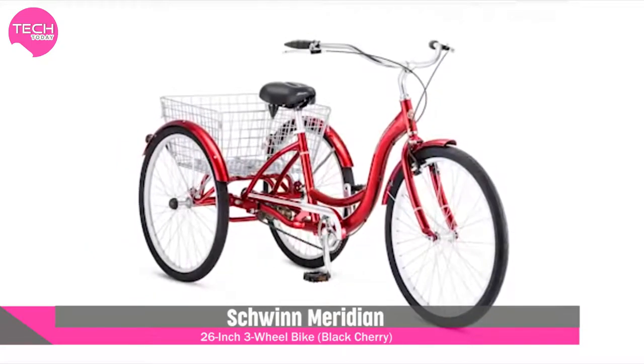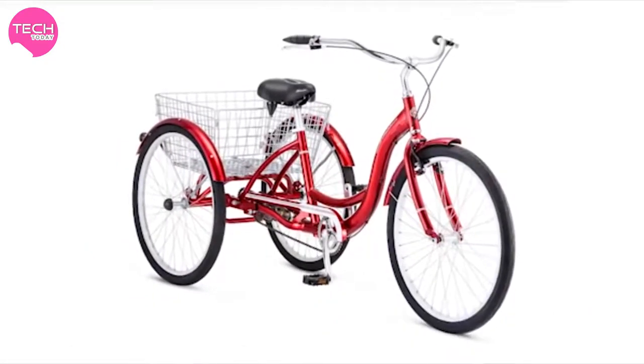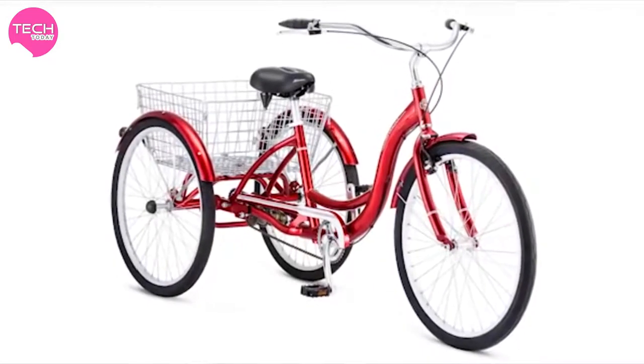Backed by over 120 years of cycling experience on the road and on the trail, Schwinn builds the bikes you were born to ride.